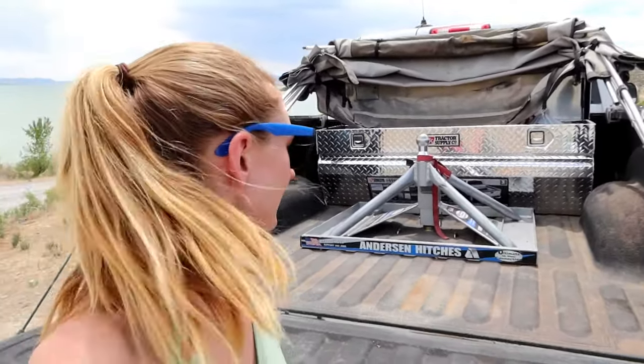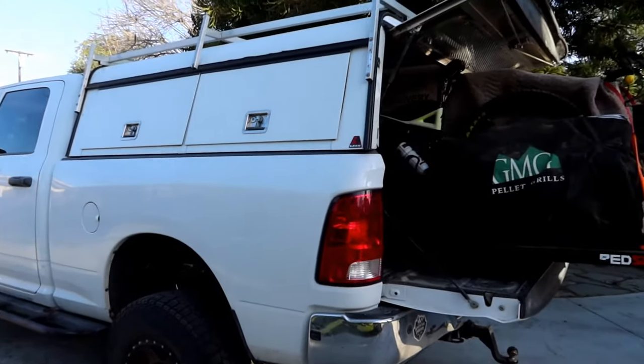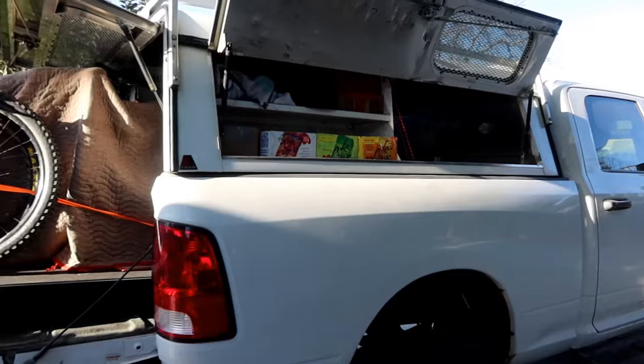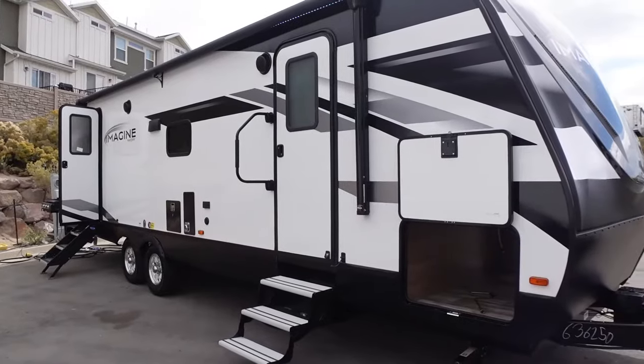Another major downside of a fifth wheel is that you lose your entire storage space in the bed of your truck. You could get one of those little tool boxes towards the very front, and we did — it gave us a little bit more storage space. But otherwise you are losing the entire use of your truck bed every time you have your fifth wheel hitched up. Now we have a really nice camper shell with exterior boxes plus all the interior room. This trailer also has a huge underbelly, so it's not a big difference there.